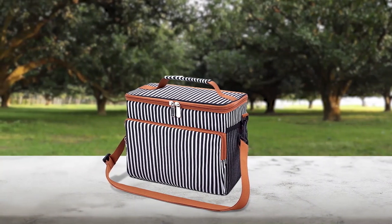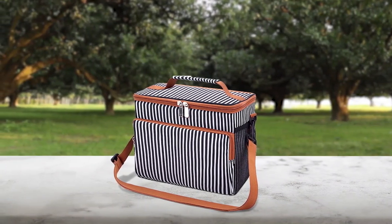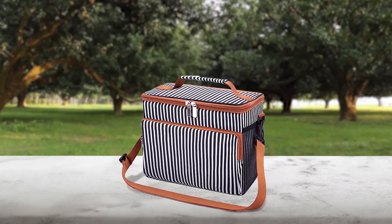With up to two mesh pockets on the side, you can bring two bottles of water and stay hydrated throughout your workday. Pros: sturdy and spacious, tear-resistant fabric, heavy-duty zipper, and compact in design.